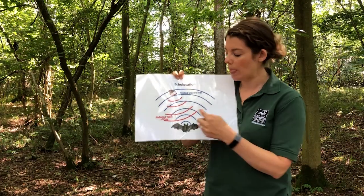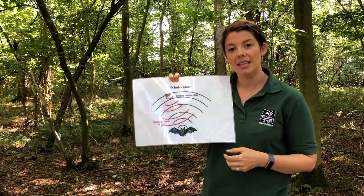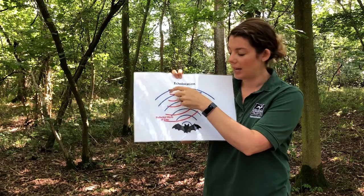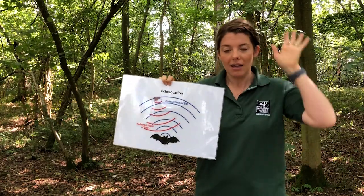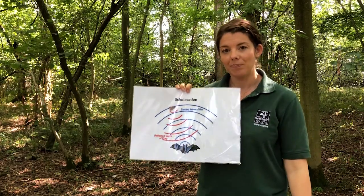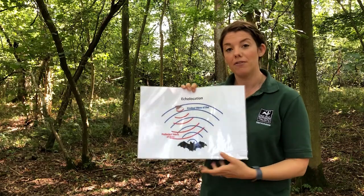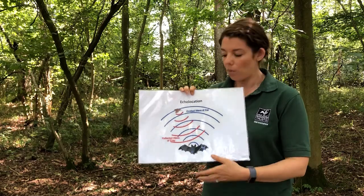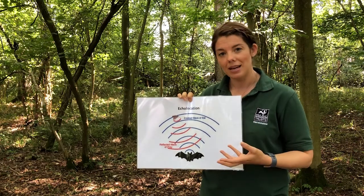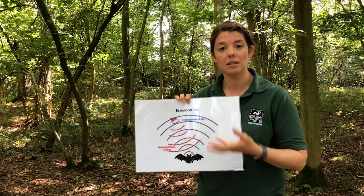So how do bats actually find their food in the dark? Well, their eyesight is about as good as ours, but they use something called echolocation. Echolocation works when the bat shouts through a gap in their front teeth at around 120 decibels. The sound travels out, hits the prey, and is then reflected back to them. Those amazing ears pick up the sound and they know exactly where that prey is. We've actually copied bats' use of echolocation to help airplanes fly at night. We can't hear bats talking to each other — we have to use something called a bat detector, which turns the inaudible sound into something we can hear.